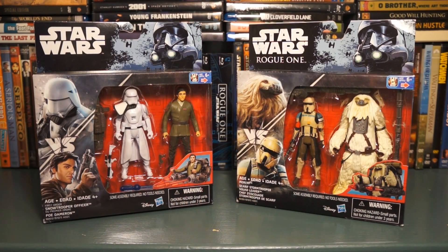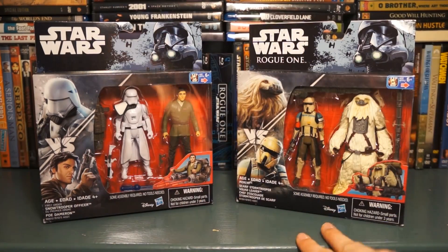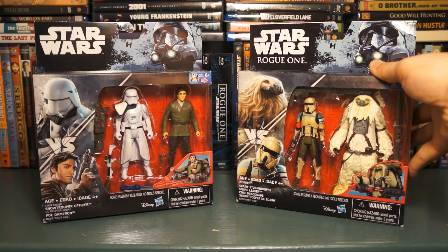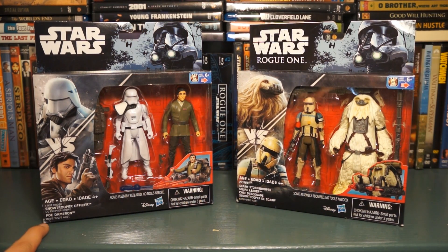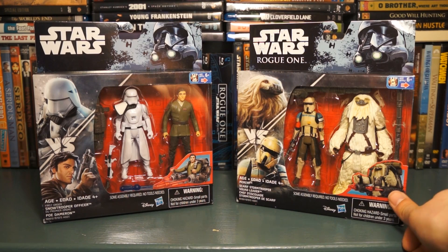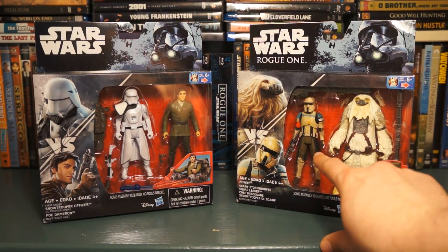Also from work, I got these two two-packs. One has Rogue One characters in Rogue One packaging — it's got the Scarif Trooper and Moroff. Then we have Poe Dameron and a Snowtrooper Officer; they both come with accessories including packs with rocket launchers. This is actually my first Poe figure, and I was really happy to get that Scarif Trooper especially.